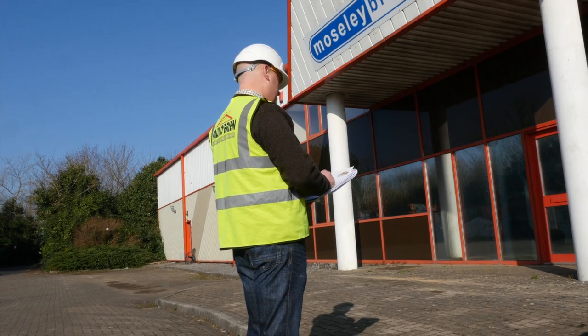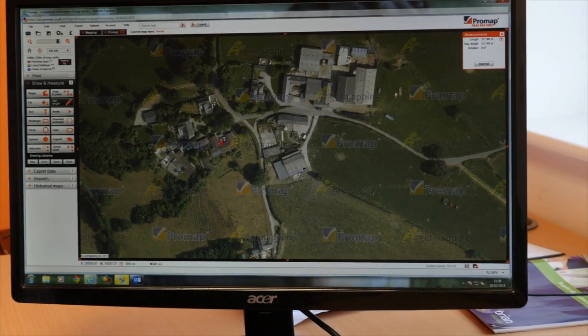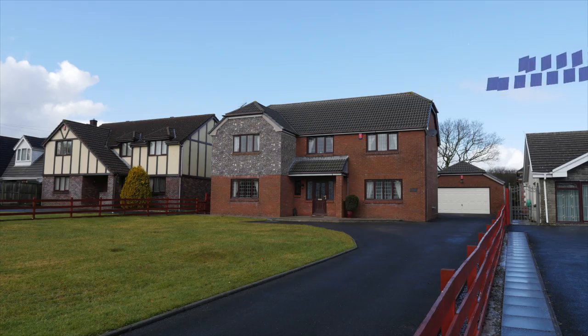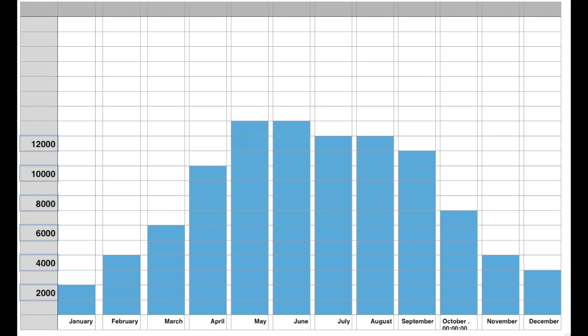After a Paul O'Brien Surveyor has assessed the best solar system to suit your property using the latest technology, we will email and post to you a design and cost showing you the revenue return on your investment, ROI, and savings you can expect.